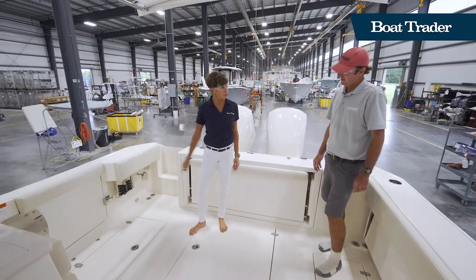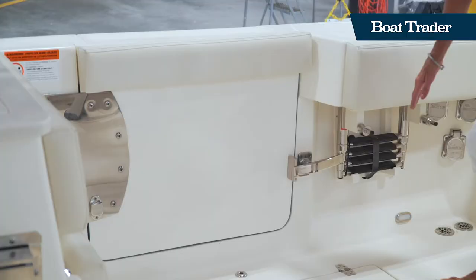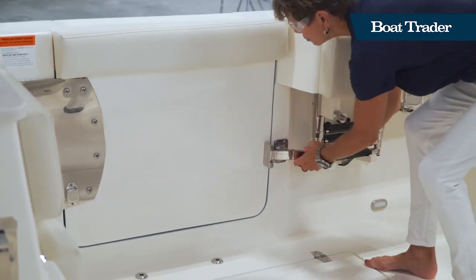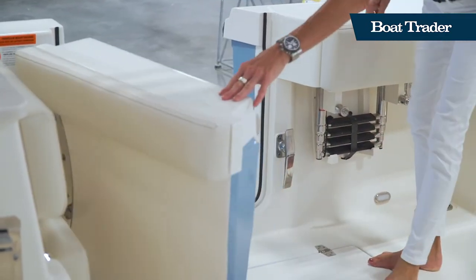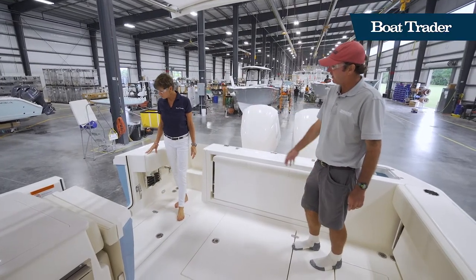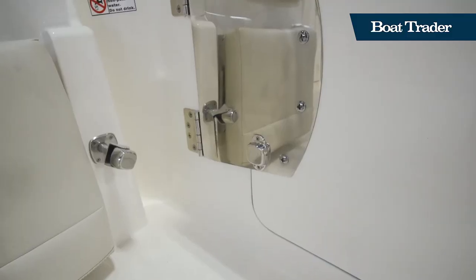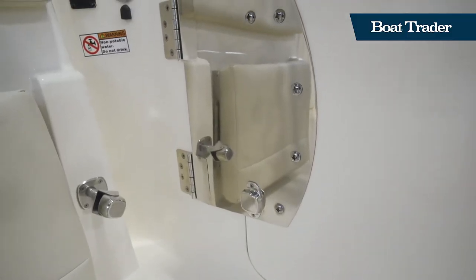We've got an impressive dive door here. It's a really nice piece — you can see all the robust hardware, all 316 stainless steel. It opens inboard, which is a big deal because it doesn't obstruct the dock. It's a great place to get in from the dock, or to jump in and out when snorkeling, diving, or pulling aboard a big fish. The hinge looks very sturdy and can clearly handle a door that size.